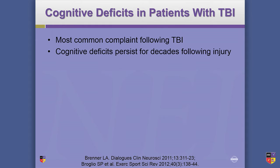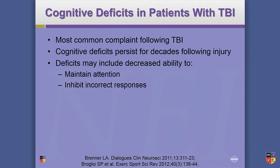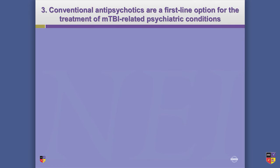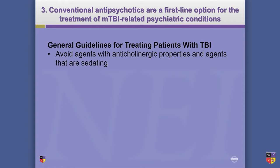Cognitive deficits are the most common complaint following TBI. They tend to persist for decades and may include difficulty maintaining attention, inhibiting incorrect responses, and recognizing mistakes. The attentional deficits seen with a history of concussion are very similar to those in MCI and Alzheimer's disease — and we all know the story with concussions and people showing up with dementia, and everything the NFL has been going through, so it's kind of interesting that that's fairly consistent.